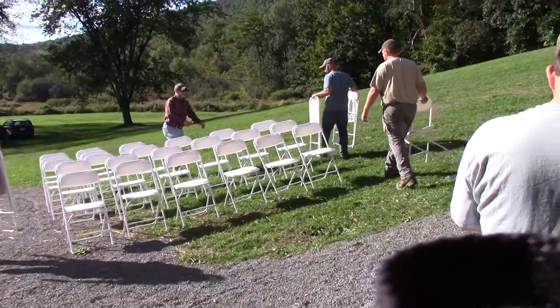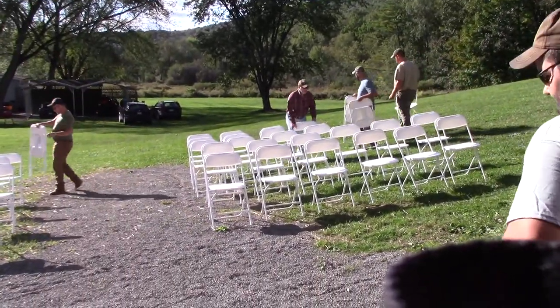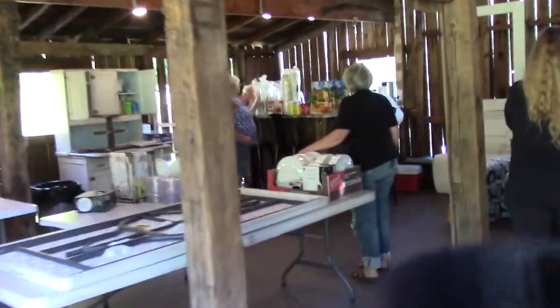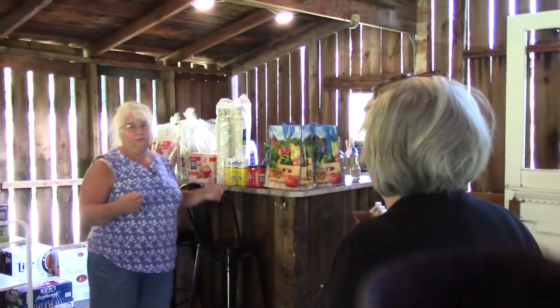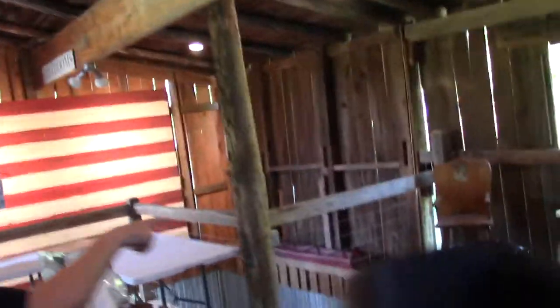Mary Beth's directing setting up the chairs. She just ran up the hill. These guys are doing a great job - they're going to be the drink cups. We'll put these out if anybody wants to put their soda in a cup on the weekends.